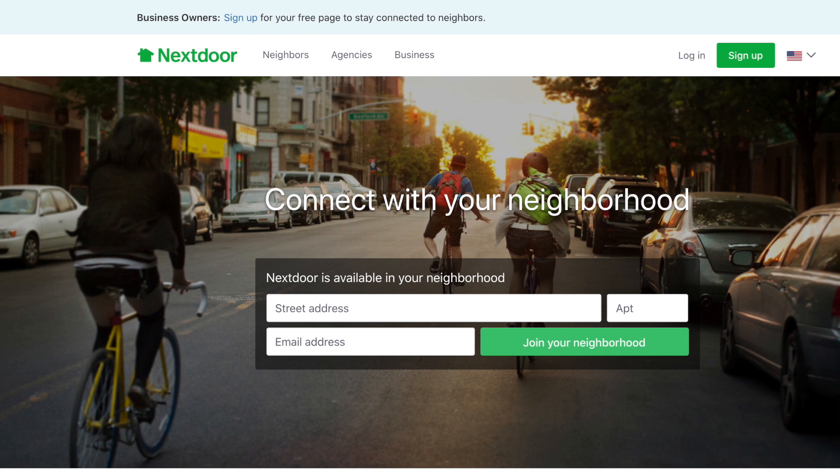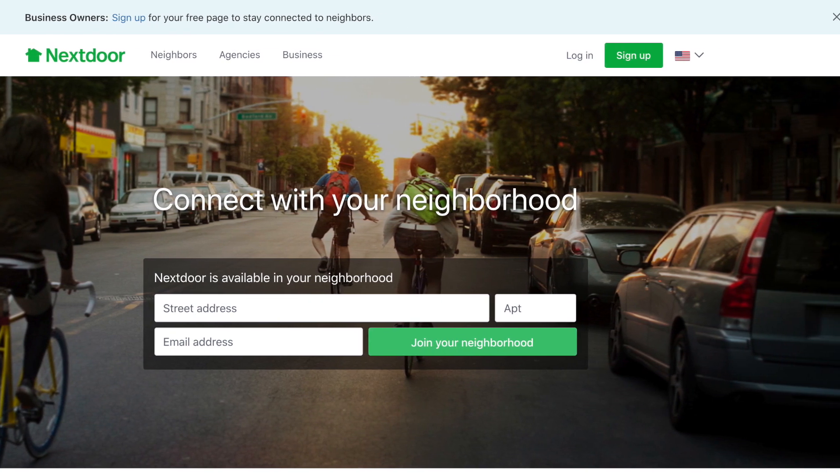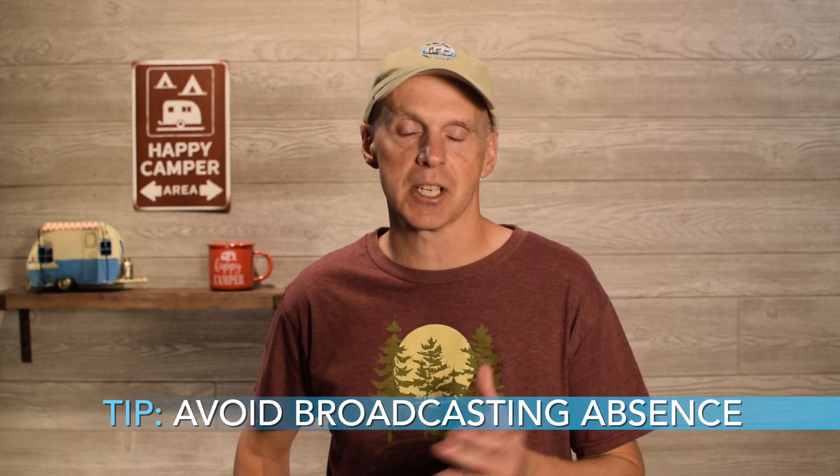The sixth thing is Nextdoor. Nextdoor is kind of like a Facebook for your local neighborhood. It allows you to monitor neighborhood issues — letting you keep track of neighborhood news, events, and issues. I check Nextdoor every so often to see if anything is going on in my local neighborhood. It also provides a way for private messaging to nearby neighbors if something is going on. The tip: avoid broadcasting your absence to the entire neighborhood. I really use Nextdoor just to monitor what's going on and don't post a lot of things while I'm away.